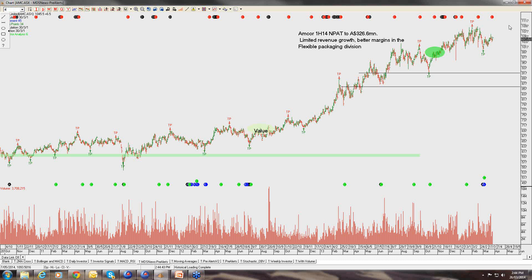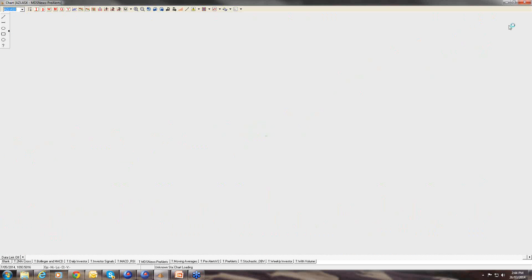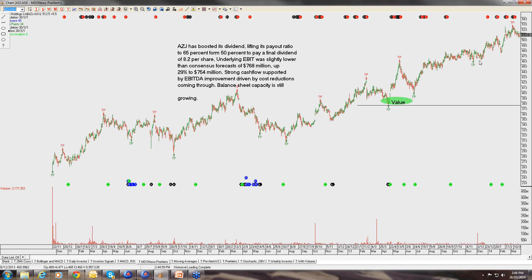Finally, a couple of value plays where I see a good mix of earnings growth potential and reasonable defensiveness on the downside. AZJ here at around $5.10 — we're buyers of it. We're selling the $5.25 or $5.50 covered call over AZJ. I think over the course of this year, the stock could push back up to around $5.30 to $5.40 in the back half of the year.